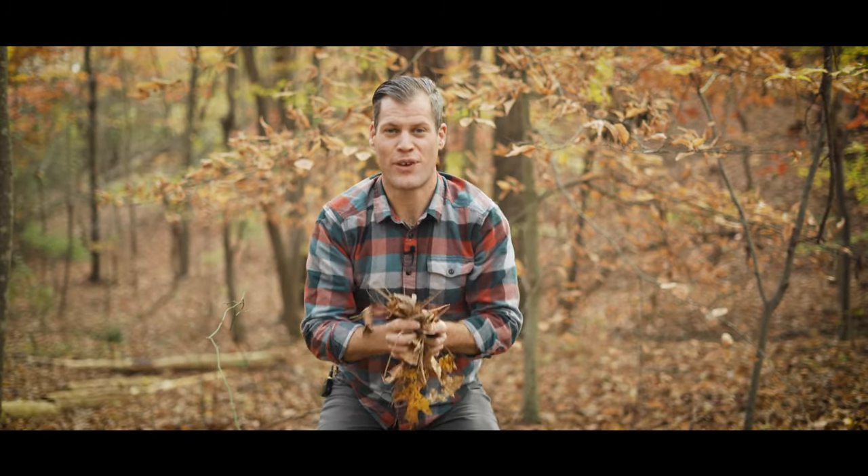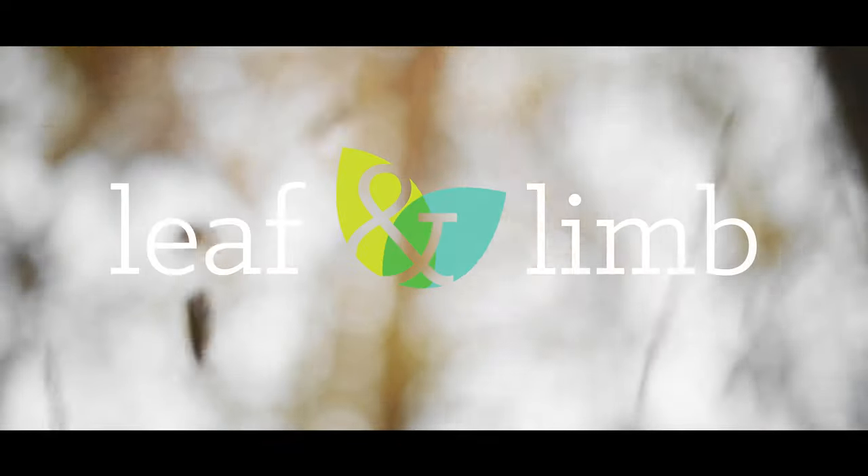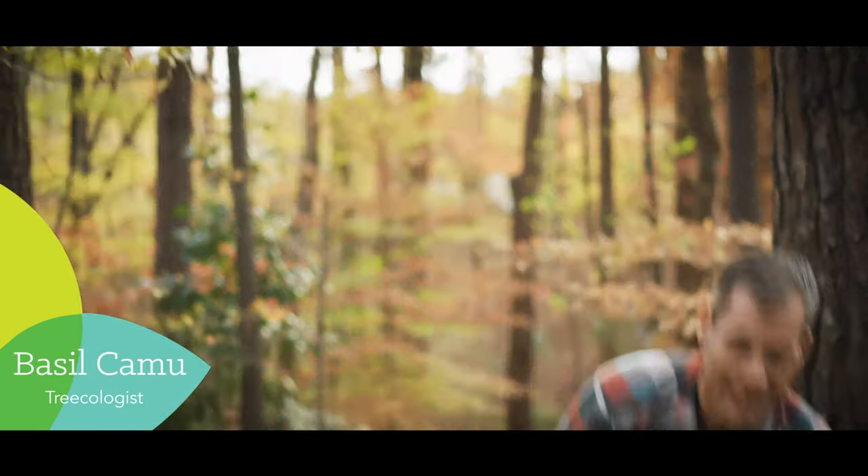These leaves are free organic fertilizer for your trees. Hi, I'm Basil, and today we're talking about leaves. No, no, no — not those. These.